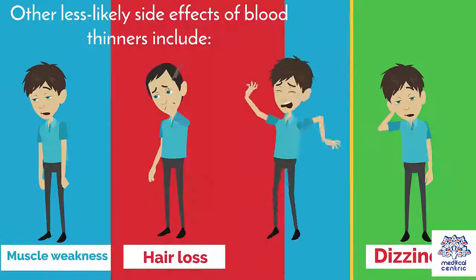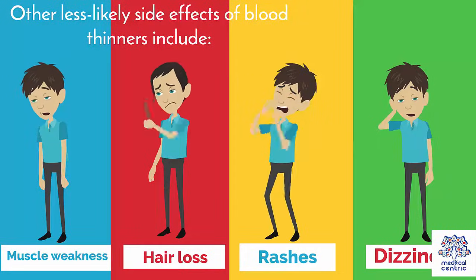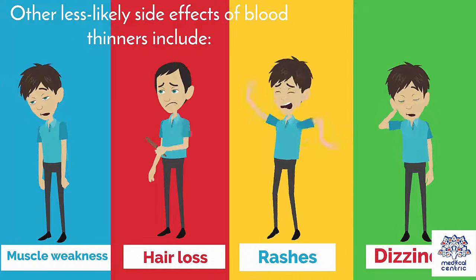Other, less likely side effects of blood thinners include: 1. Muscle weakness, 2. Hair loss, 3. Rashes, 4. Dizziness.